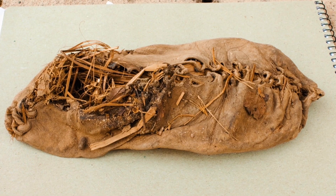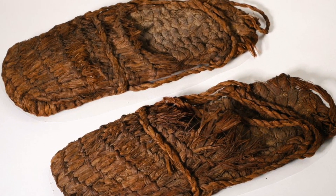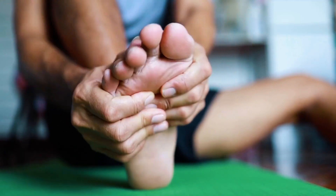The footwear we wear is the primary influence on our foot health because it creates the environment that our feet spend the majority of their time exposed to. Footwear was originally created to cover our feet and protect them from abrasion, puncture, or temperature extremes. Footwear today has become much more about fashion than function and is now damaging our feet instead of protecting them.